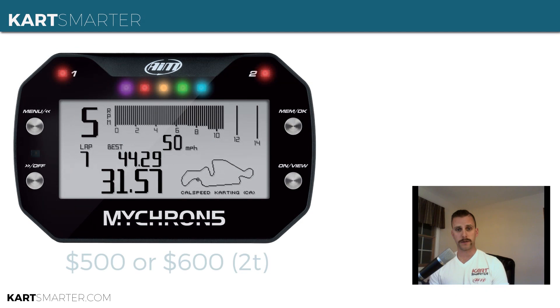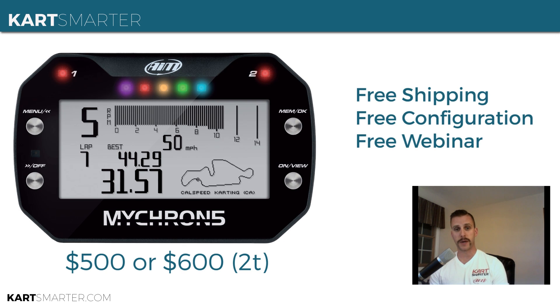CartSmarter will be selling the Micron 5 for $500. The 2T version will go for $600, just the same as the Micron 4 2T — the 2T lets you connect up a second temperature sensor, like an EGT sensor. CartSmarter will be shipping these Micron 5s for free; each one will ship for free.